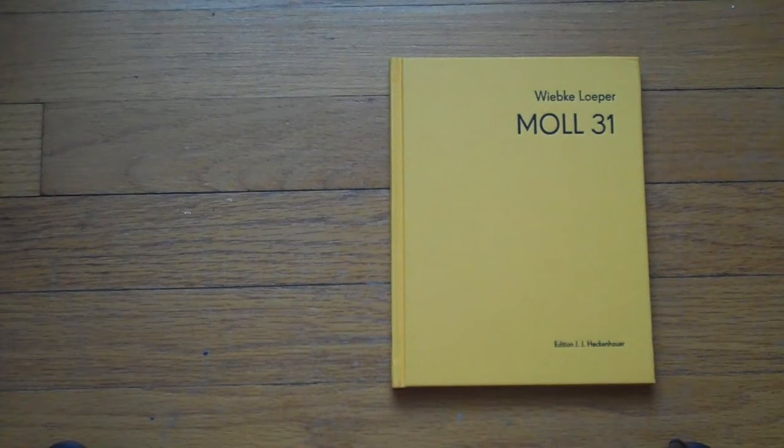Here's an interesting book that you might have not heard of before. It's called Moll 31, which is an address, a German address, by photographer Wiebke Löper.